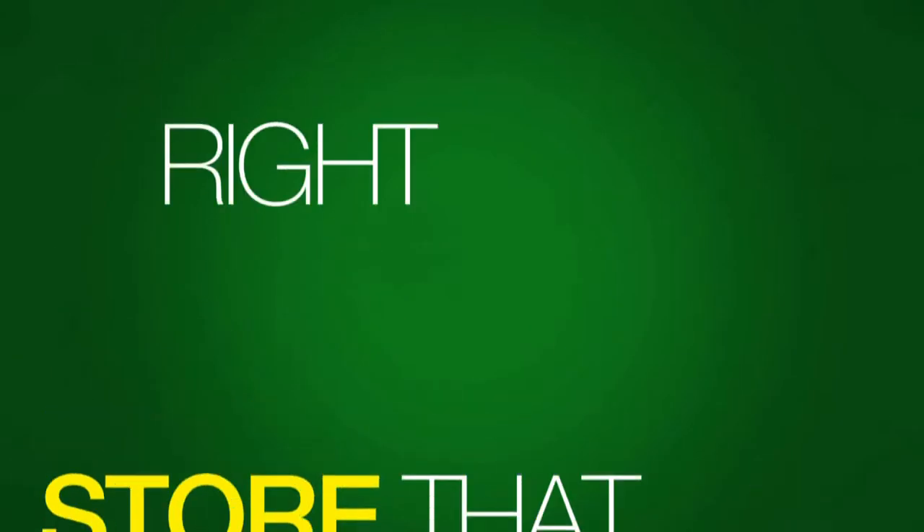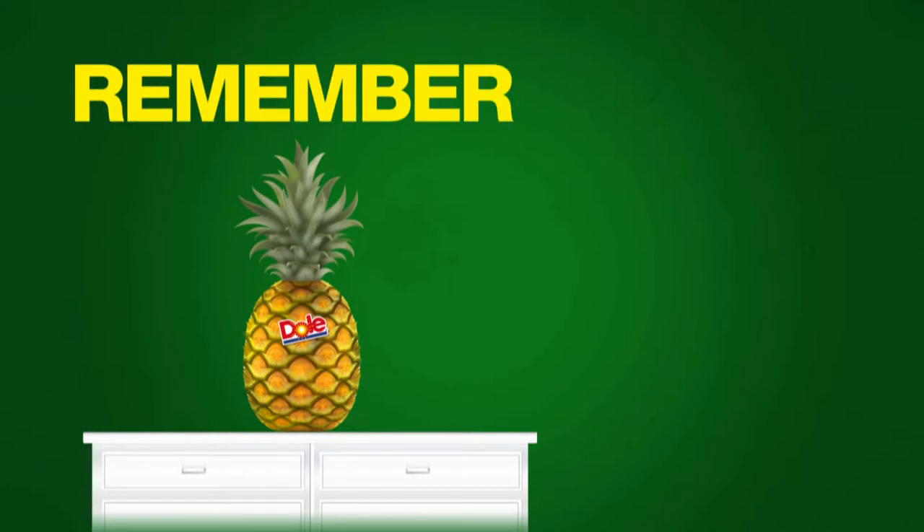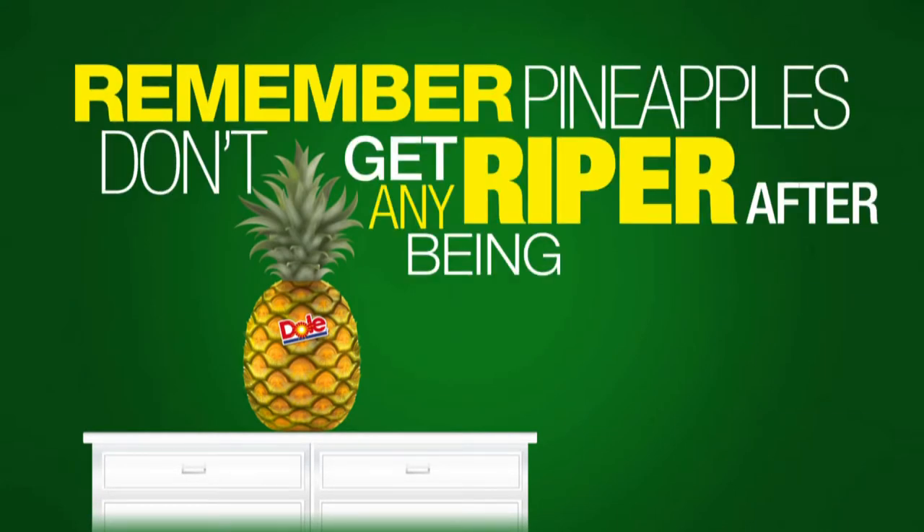Store that fabulous fruit right on your counter if you're eating it within a few days. Remember, pineapples don't get any riper after being picked.